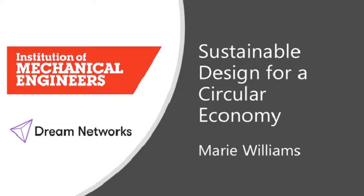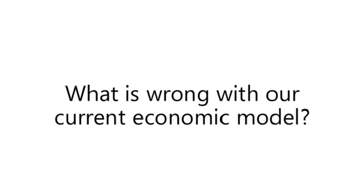Hi everybody. Firstly I wanted to thank you for attending the webinar today to discuss the very interesting subject of sustainable design for a circular economy. My name is Marie Williams, I am a senior chartered engineer within the Institute of Mechanical Engineers and also the CEO and founder of Junior Works, which is a social enterprise within the UK.